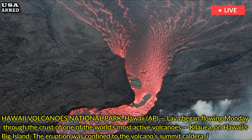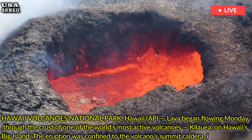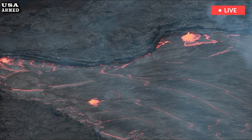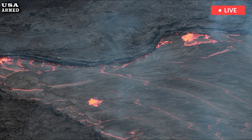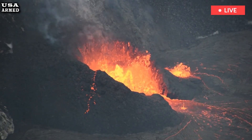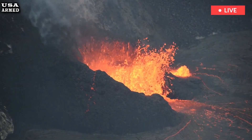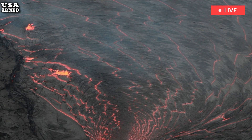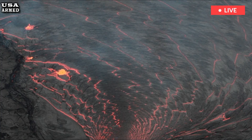The eruption was confined to the volcano's summit caldera, in a remote enclosed area of Hawaii Volcanoes National Park, the Hawaiian Volcano Observatory reported. The increase in earthquake activity began about 2 a.m. local time, and within about a half-hour webcam images began showing lava emerging through cracks in the caldera or gushing out like fountains.